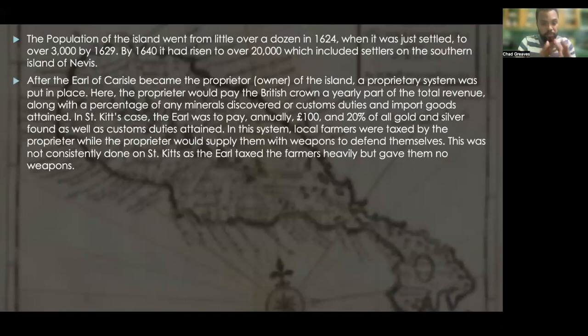After the Earl of Carlisle became the proprietor of the island, a proprietary system was put in place. The proprietor would pay the British Crown a yearly portion of the total revenue, along with a percentage of any minerals discovered or custom duties and import goods. In St. Kitts' case, the Earl of Carlisle was to pay annually 100 pounds and 20% of all gold and silver found, as well as custom duties. Local farmers were taxed by the proprietor, while the proprietor would supply them with weapons to defend themselves.